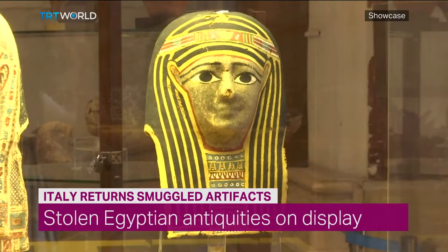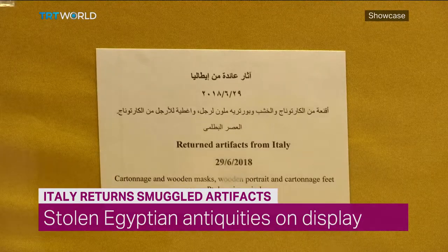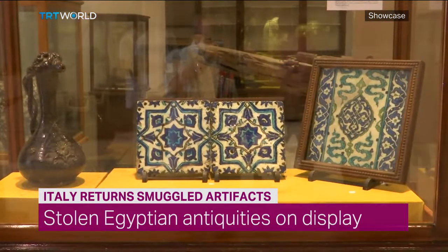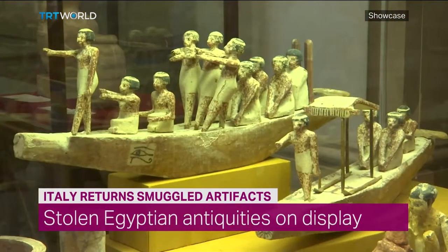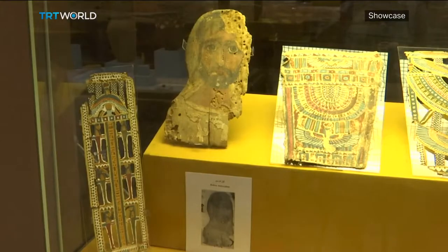Hundreds of recently recovered artifacts have gone on display at the Egyptian Museum in Cairo. Italy returned the artifacts last May after police confiscated them from a group of smugglers. Almost 200 antiquities and more than 20,000 coins were retrieved, all of which date back to the Ptolemaic and Islamic periods.